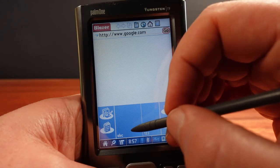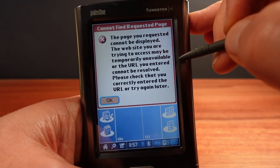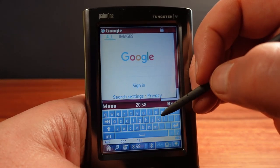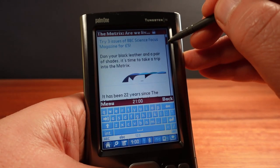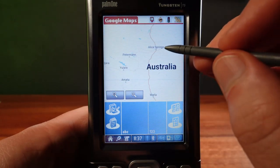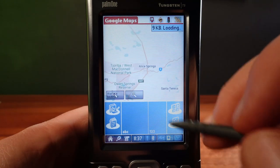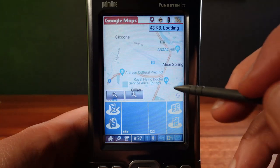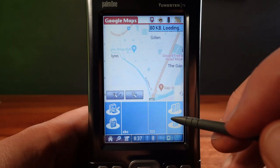Palm OS 5 comes with its own built-in web browser called Blazer, but it's so old it can barely even load Google today. I've also installed Opera Mini, another browser that works a little better. It's nice to see a Palm OS device getting online in 2022. But the best thing I found that still works is Google Maps — Google released a mobile version specifically for Palm OS, and amazingly, it still works today. Both the standard maps view and the satellite view are fully working.